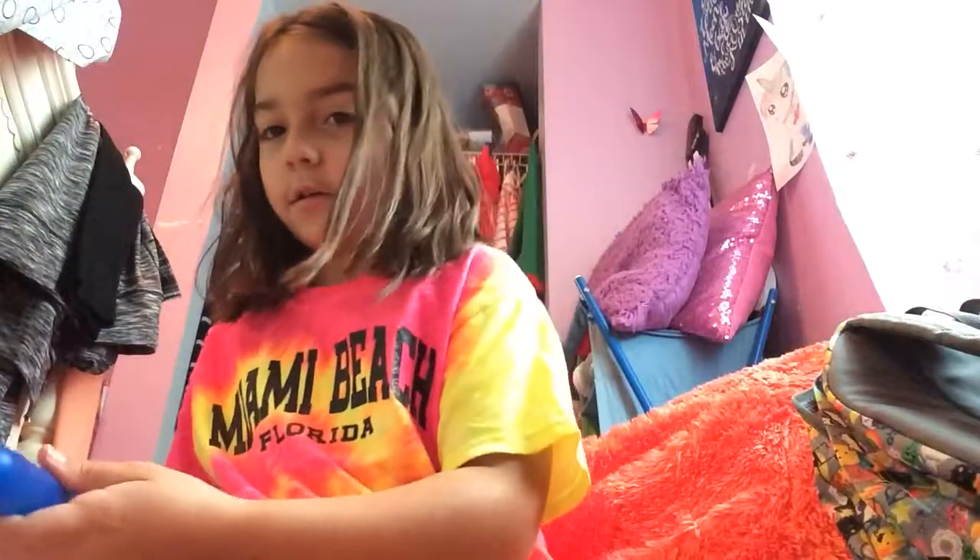Hi my beautiful unicorns, it's me Style here — and that's my new intro by the way. Today I'm going to be doing travel life hacks, so let's get into it.